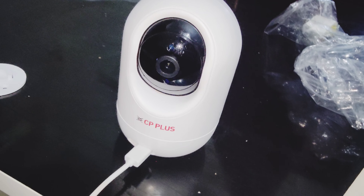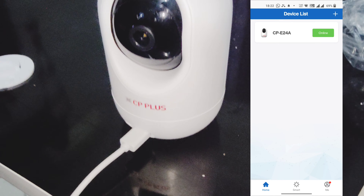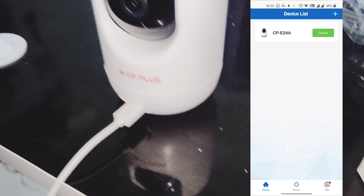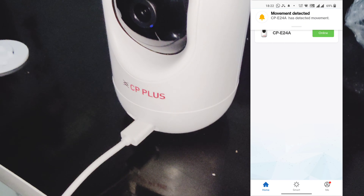You can connect it to your mobile. There is two-way talk, so you will have the option to talk to the camera. You can also rotate this camera.